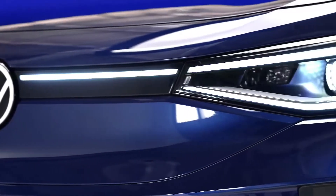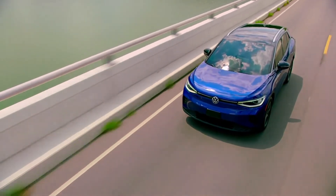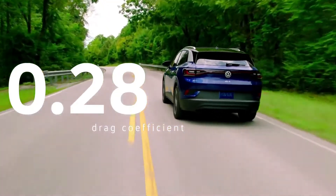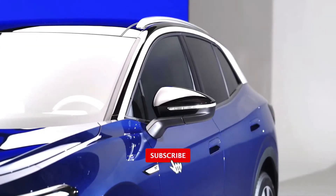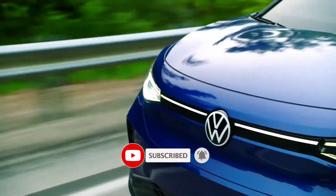The ID.4 will out-hustle, out-muscle, and out-maneuver anything in its class. Its aerodynamics, with a low drag coefficient of just 0.28, aren't just for show. Every line helps make it quieter than its rivals, whether you're on the highway or out on the town.